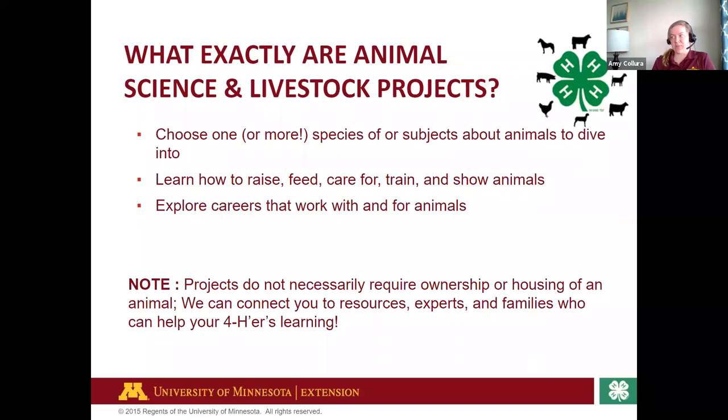What exactly are animal science and livestock projects? This is an opportunity for you, the 4-H'er, to choose an animal you love and are passionate about, or a subject about an animal, and just dive right into it — whether it's how to raise an animal from a hatchling to an adult, how to best feed your dog, how to care for your horse, how to train your rabbit or chicken, or really how to show your animal at exhibit events or county and state fair shows. All of these projects don't necessarily require ownership or housing of the animal. We have lots of resources and experts who can help connect you.